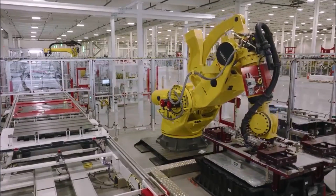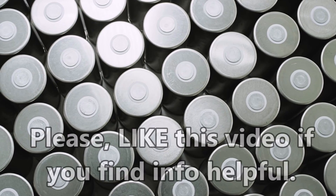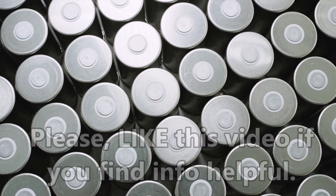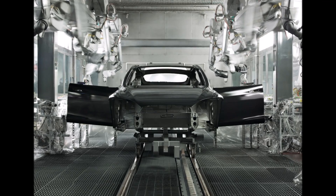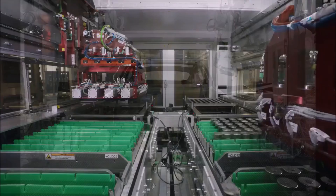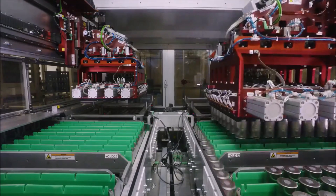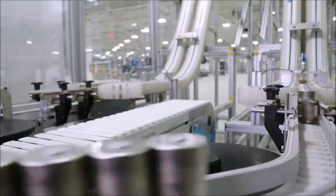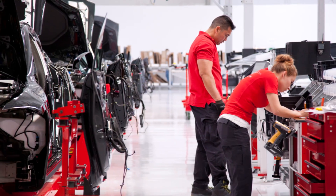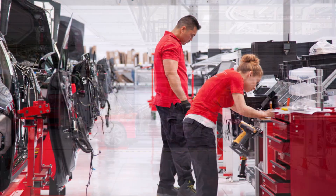The good news about Tesla's 4680 batteries is that by using bigger cells and a new process to dry-coat electrodes, Tesla could halve the cost of the Model Y battery, saving more than 8% of the car's US starting price. Battery experts with ties to Tesla told Reuters. I will have the link to that report in the description for reference.